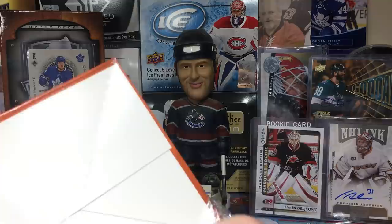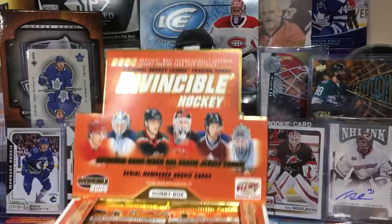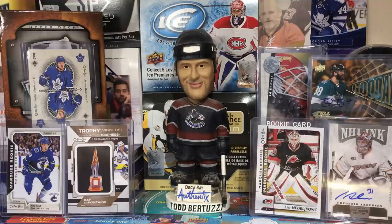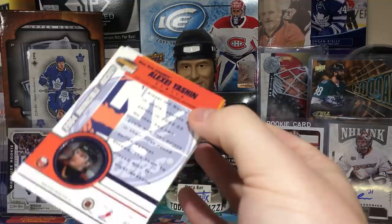Let me count the packs — three, four, five, six, seven, eight, nine, ten... twenty packs. So I could get up to two Jersey cards, which would be nice. These cards look really nice — that's the main reason why I got them. Five cards per pack, let's get right into it.